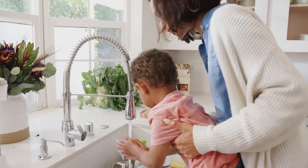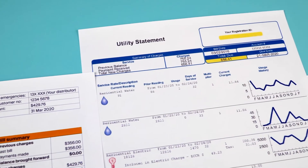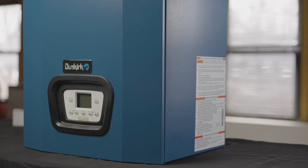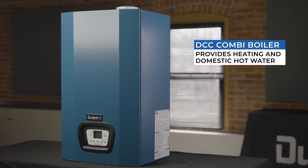Whether the goal is home comfort, optimum energy efficiency, years of worry-free performance, or all of the above, the DCC High Efficiency Condensing Boiler from Dunkirk is the comfortable choice, and it's proudly assembled right here in the USA.